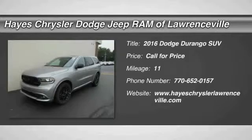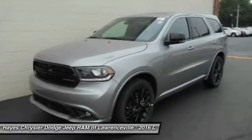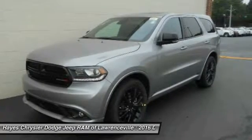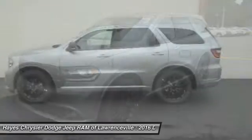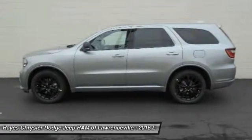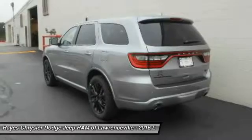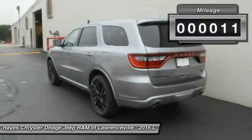2016 Durango. The Durango allows you and your family to travel in style and comfort while towing your camper or boat. It offers more interior room and towing capability than most midsize SUVs and has an available third row of seating. Underneath are sturdy body-on-frame mechanicals and the option for a powerful V8 engine.